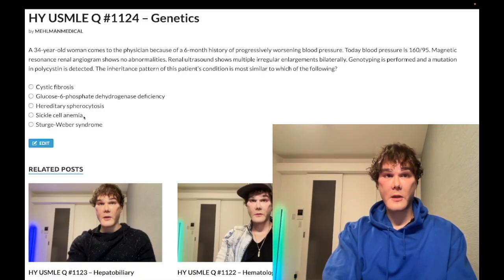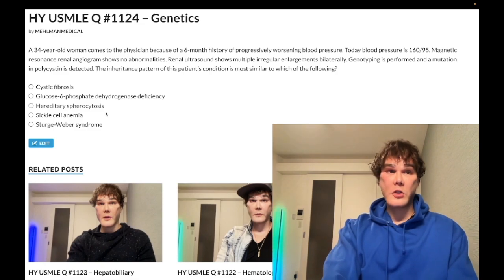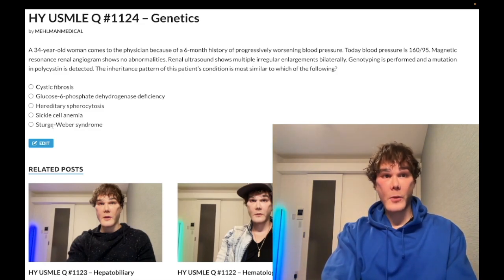Choice D — sickle cell anemia — wrong answer; that's autosomal recessive. It involves a glutamic acid to valine substitution in the beta chain. Sickling crises causing pain can occur in the hands (dactylitis), abdomen, and chest. A tricky NBME question gives you an immigrant with severe abdominal pain — you have to work through it, as isolated abdominal pain from sickling can seem unusual. Also notable: salmonella osteomyelitis and resistance to malaria.